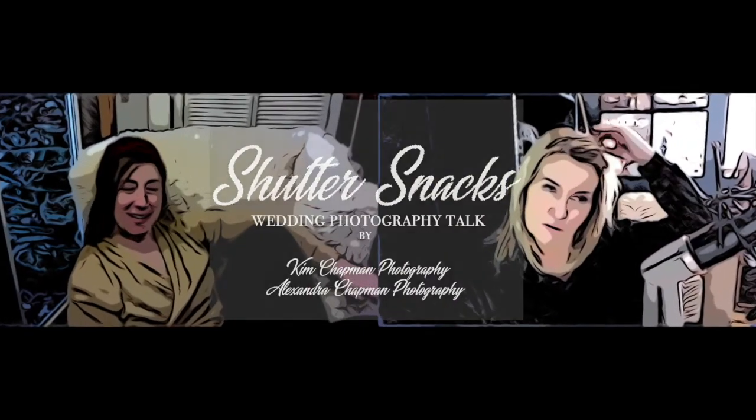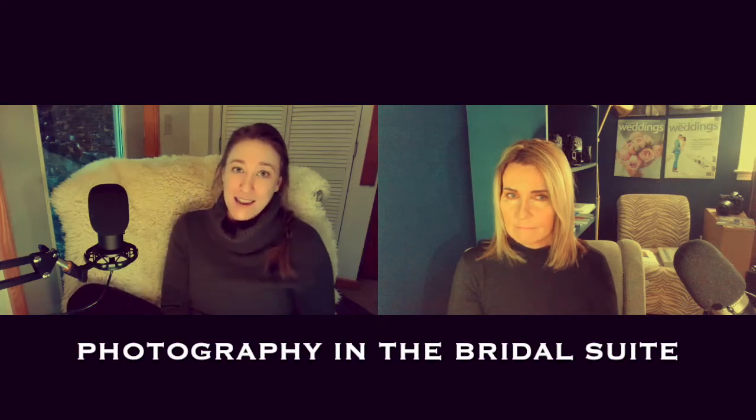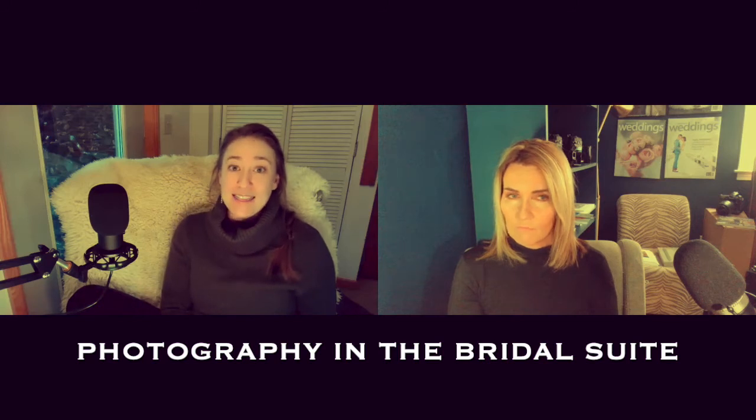I'm Alexandra from Alexandra Chapman Photography, and this is Shutter Snap. There are so many things we just have to break them down into minute pieces, because even in just the girls getting ready part of the day there are so many things to consider.